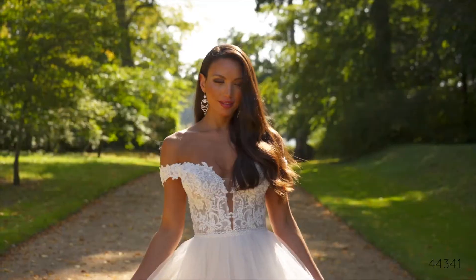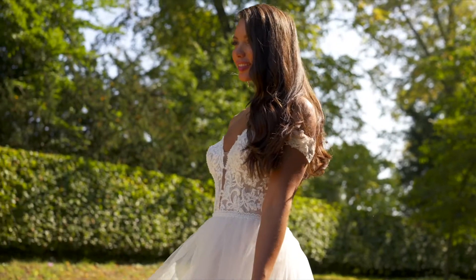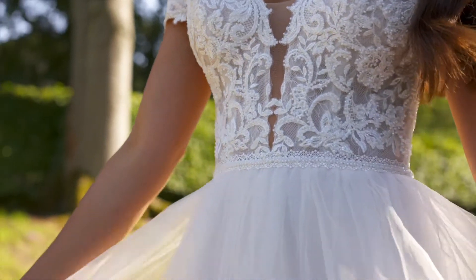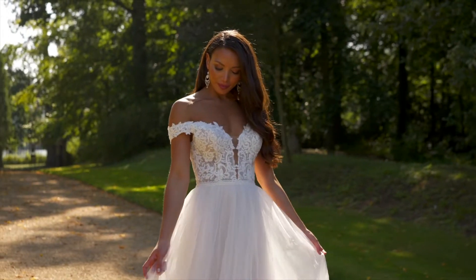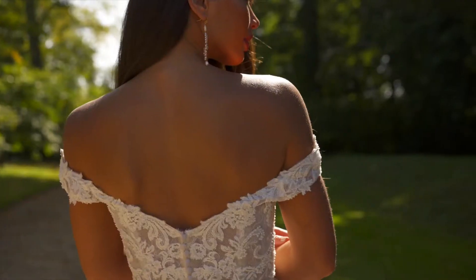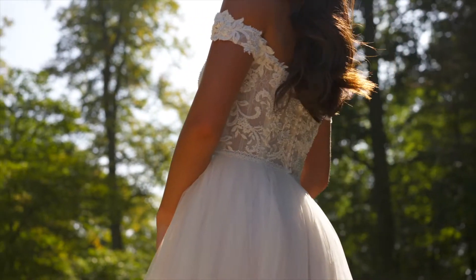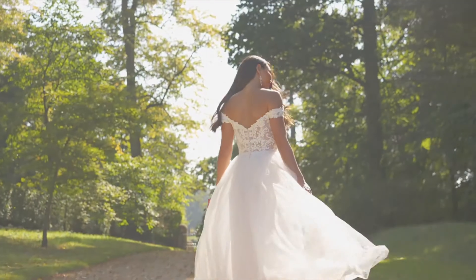Style 44341 is a charming A-line full of sparkle. The sheer bodice features a plunging off-the-shoulder neckline and is detailed with beaded lace appliqués placed over top of a Chantilly lace underlay. Beaded trim defines the natural waist and gives way to an airy tulle skirt embellished with a sequined tulle underlay that creates all-over sparkle. Tulle-covered buttons finish off the back bodice and the style is complete with an easy sweep-length train. If preferred, this style can also be ordered with a raised neckline option.